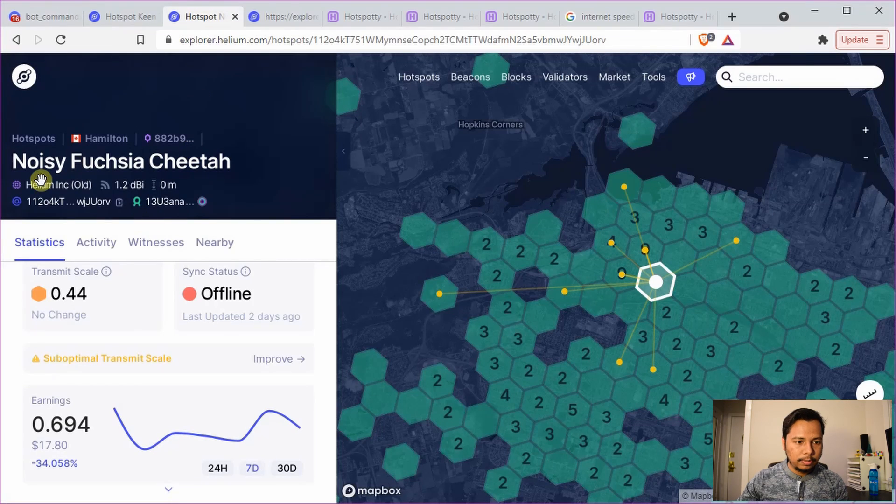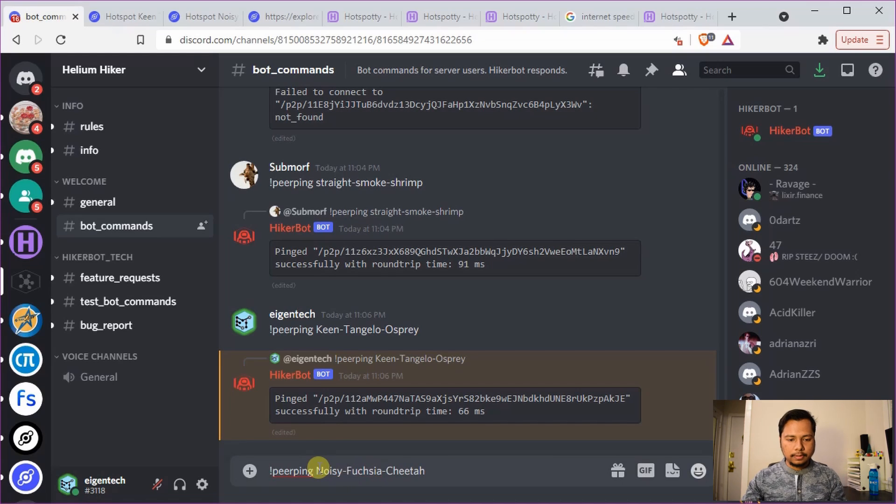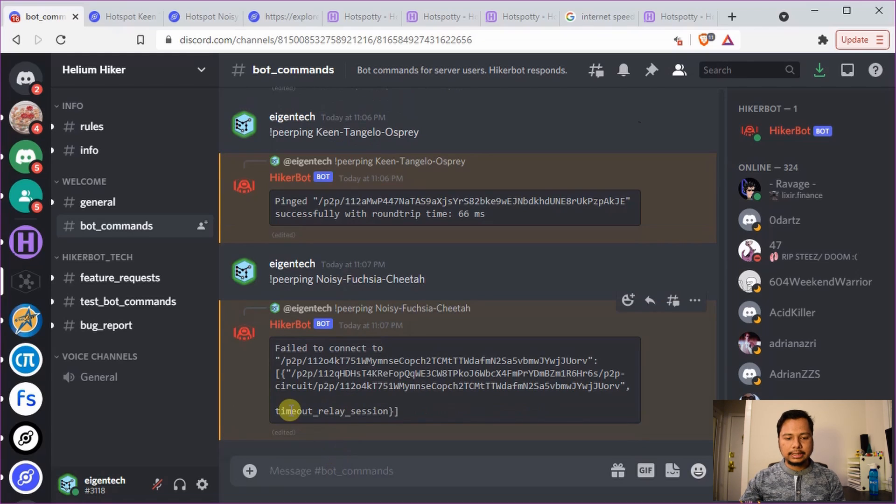Let's check the second example. You can see it's trying to ping but there is a timeout — it returns an error saying 'timeout relay session,' meaning it could not reach the hotspot within the given time. However, if the Helium Hiker bot fails to connect, that doesn't necessarily mean the hotspot is offline. It could still be online but behind a relay, or the network is now so large that the hiker bot has difficulty reaching your hotspot.